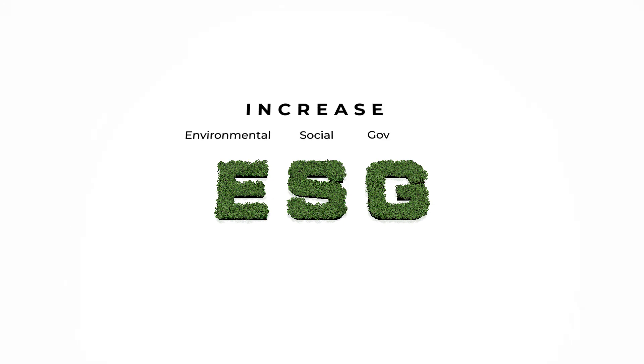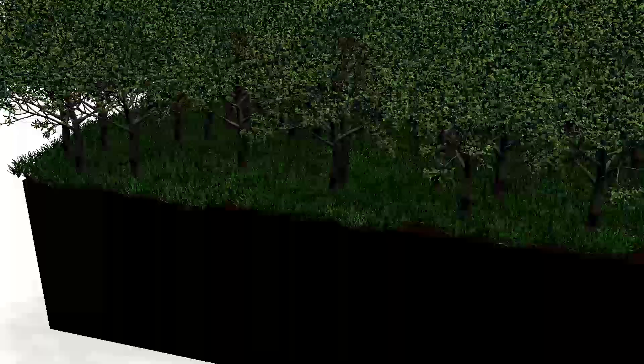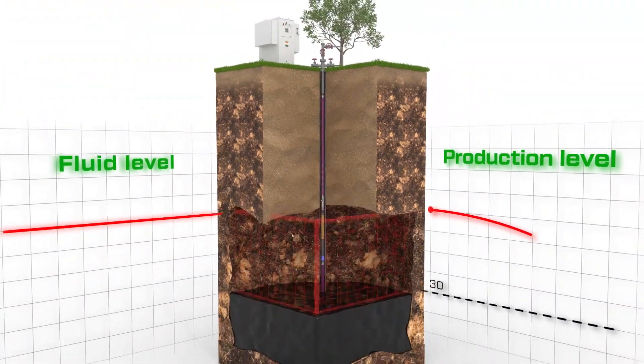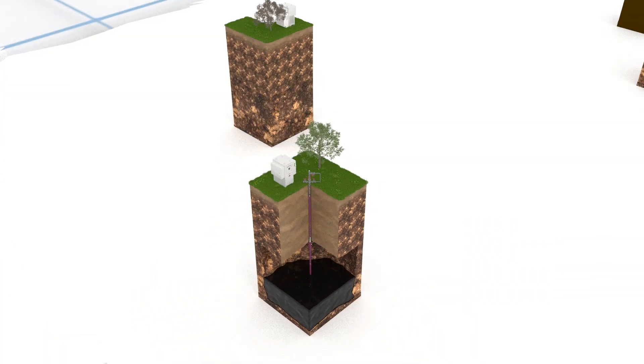Increase ESG ratings with TRIOL's environmentally friendly linear ESP. The current state of the oil production industry is characterized not only by high rates of oil production, but also by a growing fund of marginal wells associated with the depletion of existing fields.